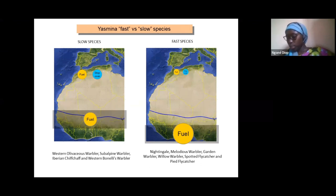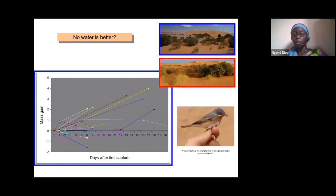Regarding migration strategy: the presence or absence of water is not a determining factor for the physical condition of certain species during migration. For example, for the Subalpine Warbler, whether there is water or no water in the lake does not really impact the physical condition of this species.